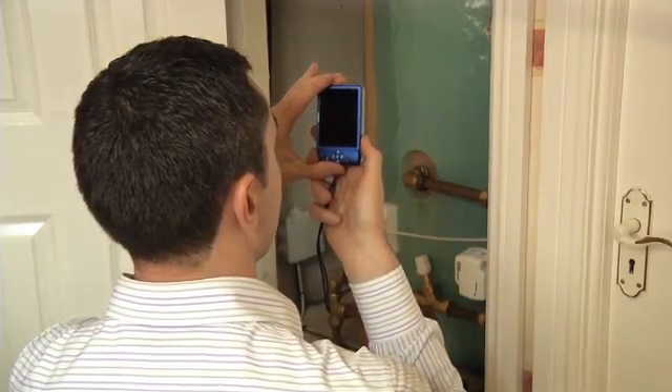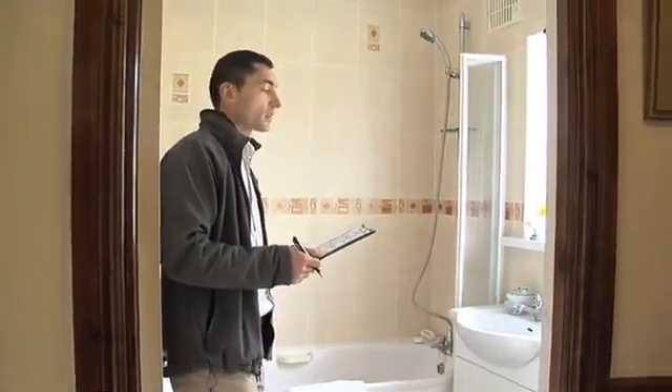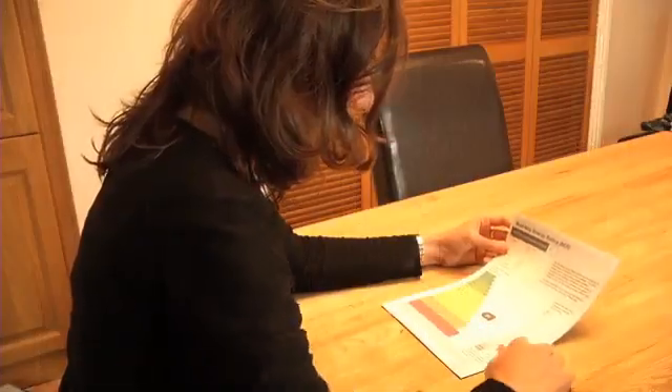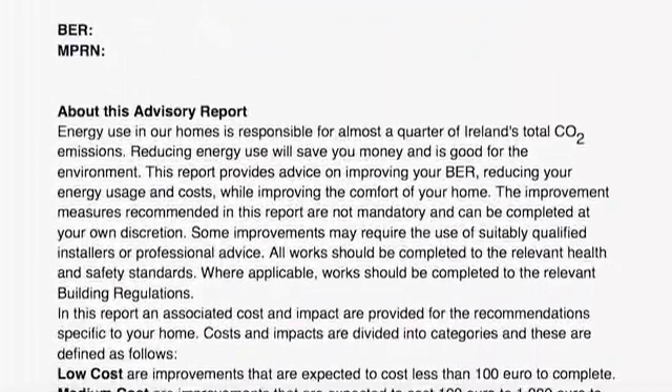A full assessment at the property itself should take two hours on average, and the assessor will forward your BER certificate to you after a few days. Along with the BER certificate, you will also receive an advisory report, which will help you to identify how you might improve the energy performance of your home.